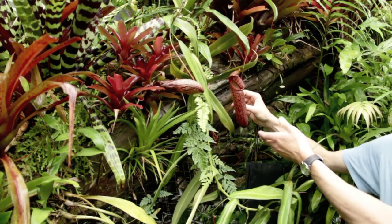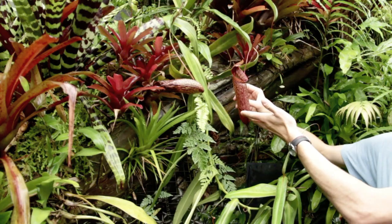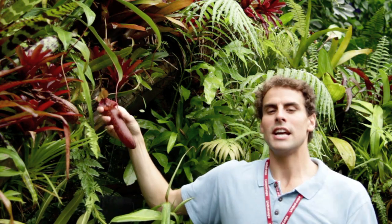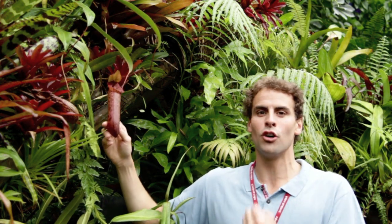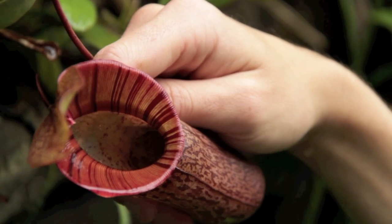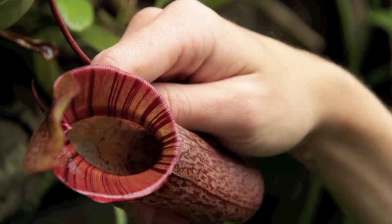Once insects are inside, they find it very hard to get out. This is because the walls are smooth and waxy. They end up in the fluid at the bottom of the pitcher. This fluid is thought to contain microorganisms and enzymes which digest the insects, and then the plant absorbs those extra nutrients. Things that end up in the pitcher are usually invertebrates and small insects, but it has been reported that small rodents have even been found in these pitchers.